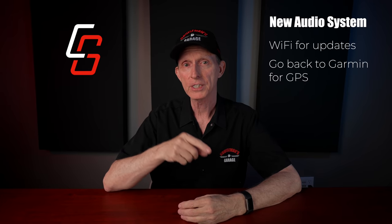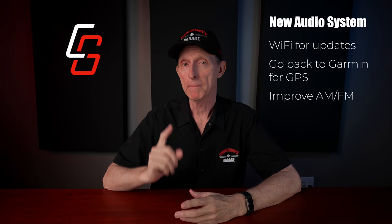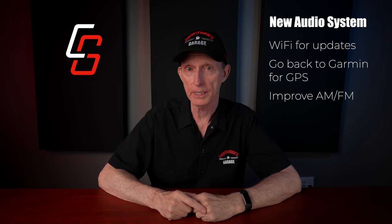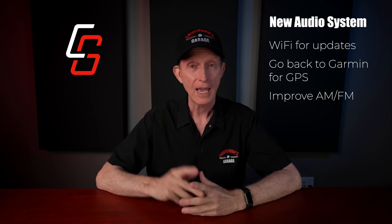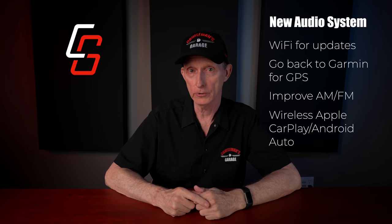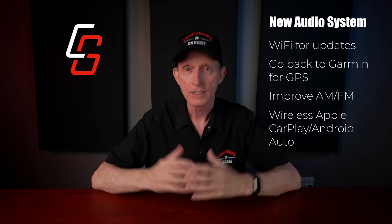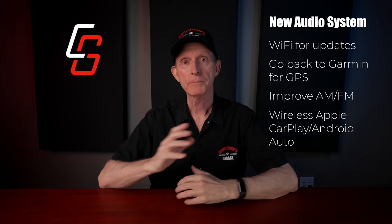Improved AM-FM reception is a must for this new audio system. There's a 50,000-watt AM station here in Dallas that I lose after I ride 60 miles from the city limit. My Lexus can pick up the same radio station from 150 miles away. And finally, the audio system should have wireless Apple CarPlay and Android Auto. I rarely use CarPlay because it's such a hassle to have to plug it in every time and remember the order — start the bike, turn on the headset, plug in the phone. Make it wireless, be done with it.